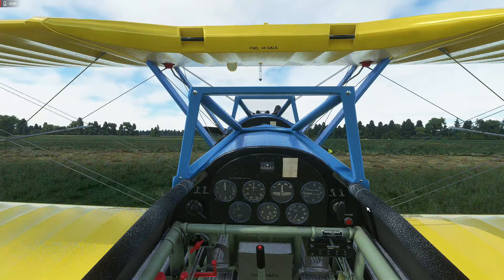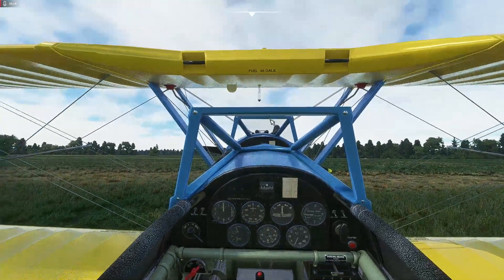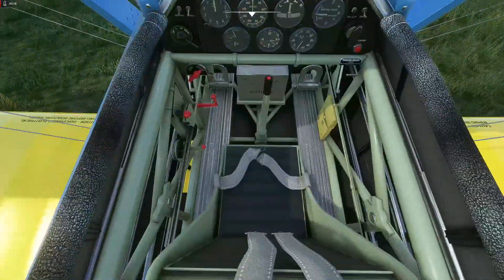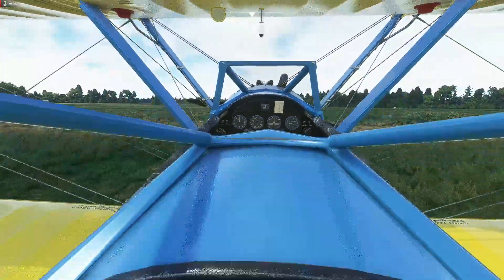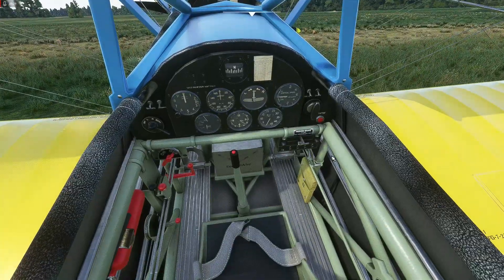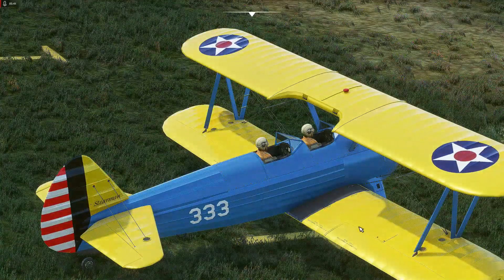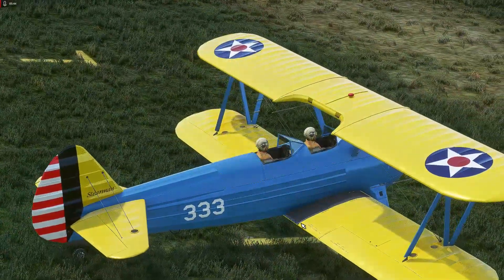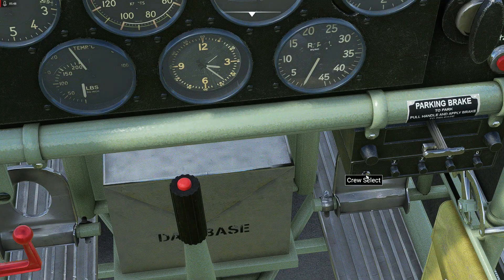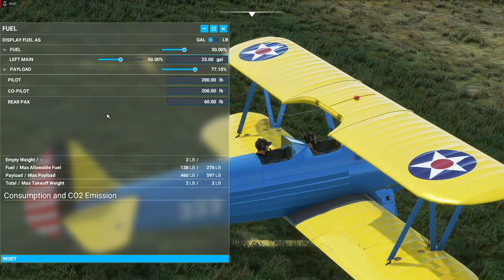Interestingly, when you go to the interior view, despite having a crew member in the front, you can't see them from inside — a deliberate choice to avoid blocking your view from the rear cockpit. If you want to fly from the front cockpit you can shift your position there and it's fully functional. There's also a crew select button on the radio panel: press it and you get a military crew; press it again for civilian crew with a woman in front and a man in back.